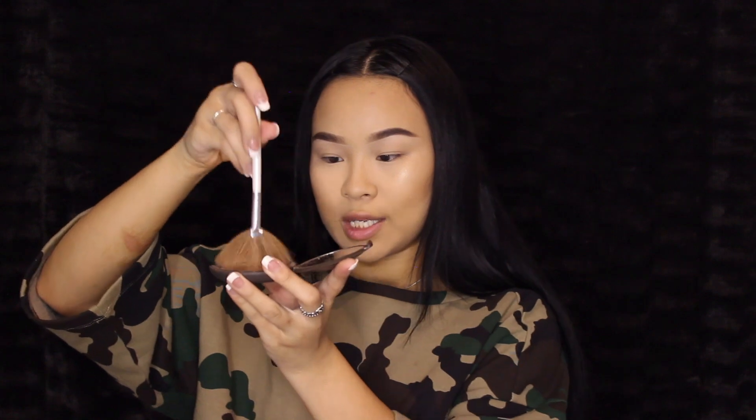I'm going to go in with my fan brush, dip it in my highlighter, tap it out, and then go right on top of the bridge of my nose. It just really highlights it nicely and brings out my nose. Last but not least, I'm going to put on some blush. Luminoso is my absolute fave — I love coral blushes, I feel like it looks really nice with my skin tone. I used to hate blush so much and now I literally can't live without it.